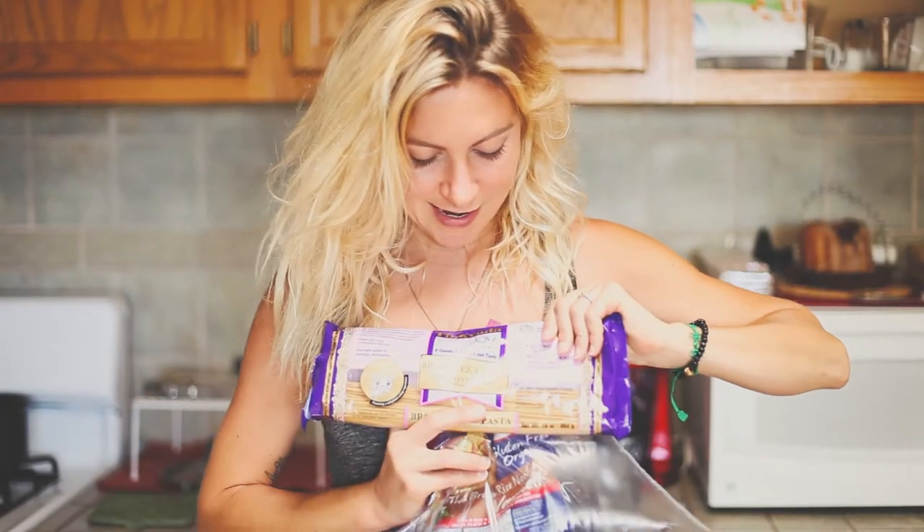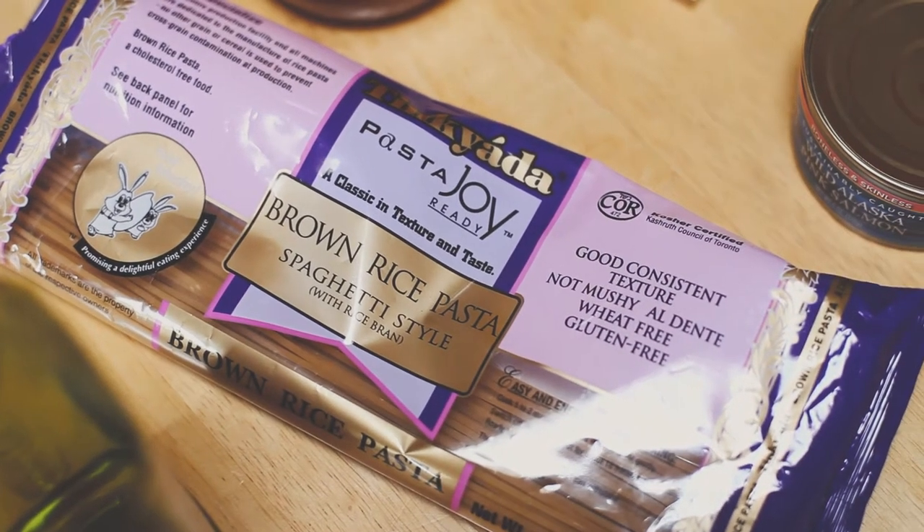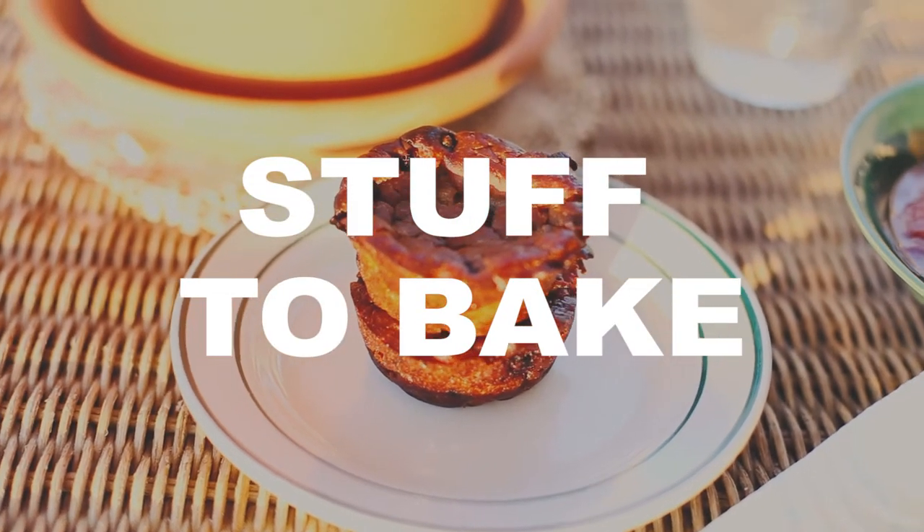I brought brown rice pasta — the quinoa pasta is really good too, it doesn't taste gluten-free, it's just lighter, and it works for anyone.